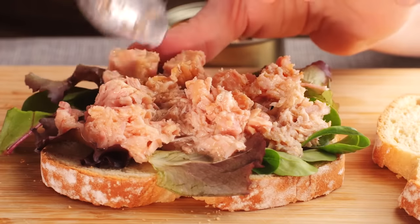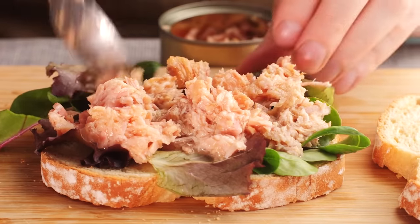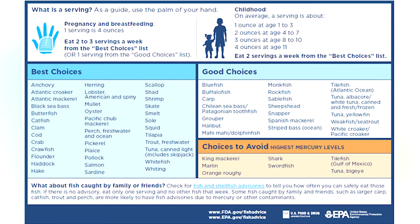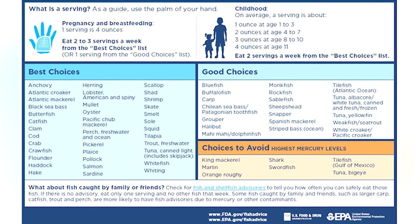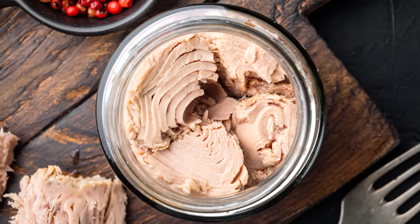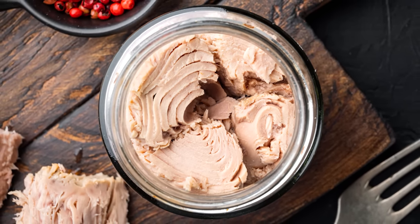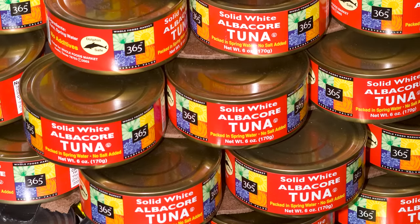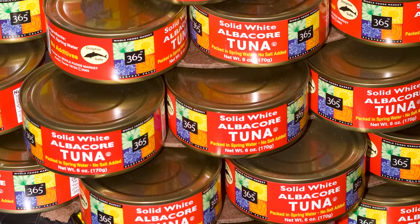There's a new warning about canned fish. The FDA says that pregnant and breastfeeding people should eat only two to three so-called best-choices fish per week, or just one serving of good-choices fish. Of the canned tuna options out there, light canned tuna contains the lowest mercury content and is therefore considered a best-choice fish by the FDA. Canned yellowfin tuna and canned albacore are considered good choices.